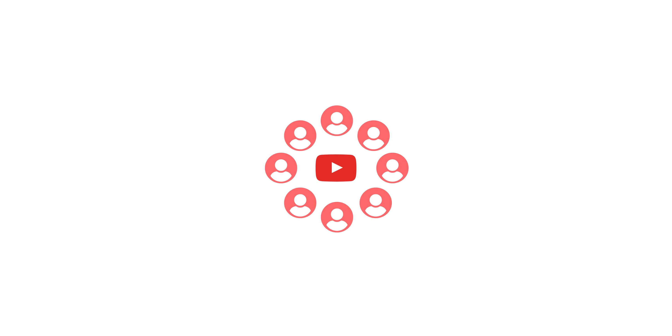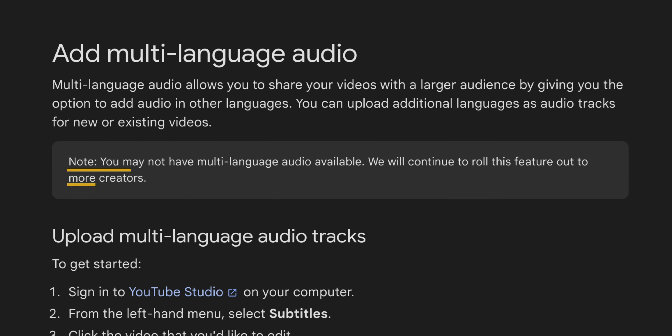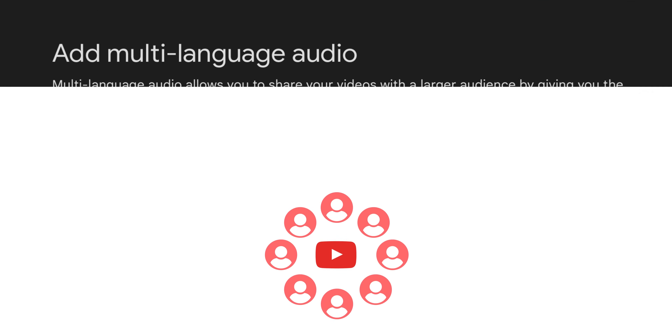At the moment this feature has gone under the radar a bit because only a few YouTubers have access to it, as YouTube is still rolling it out. But once it becomes available to every channel on YouTube, it's going to be a game-changer.